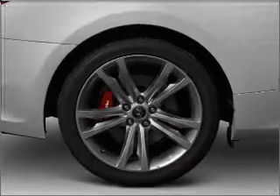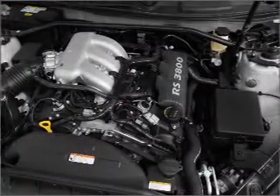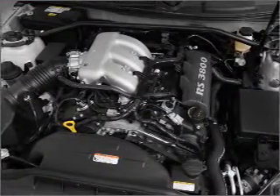Premium wheels lend a distinctive appearance. You will appreciate the safety feature of anti-lock brakes. Power and reliability are a great combination, and this vehicle has both.